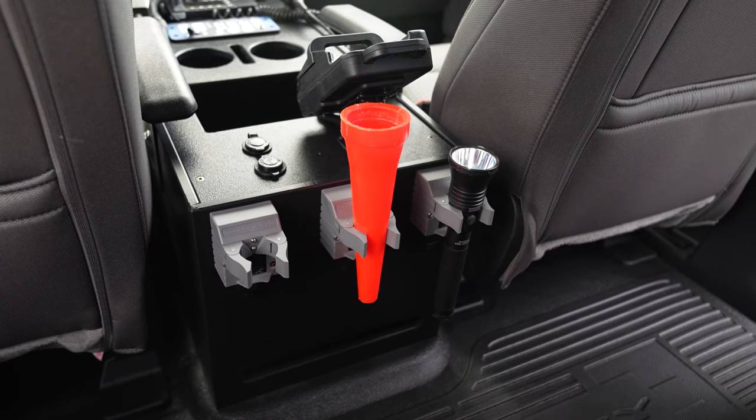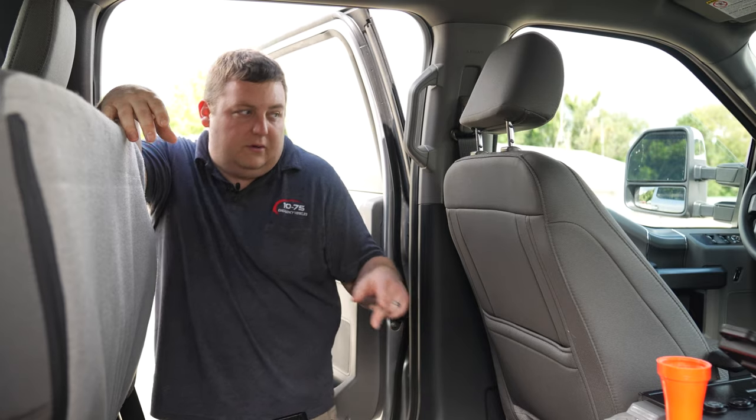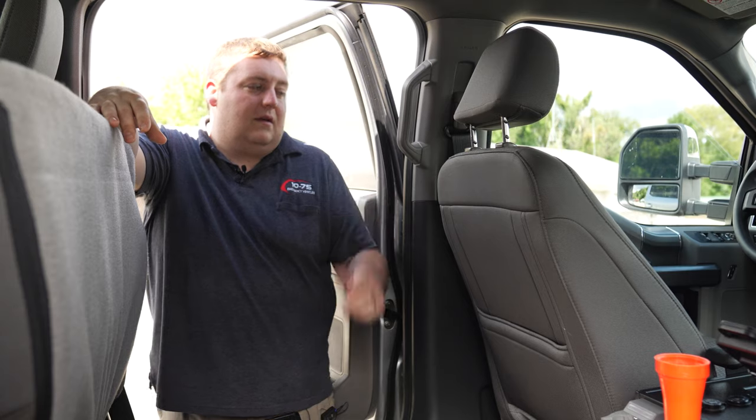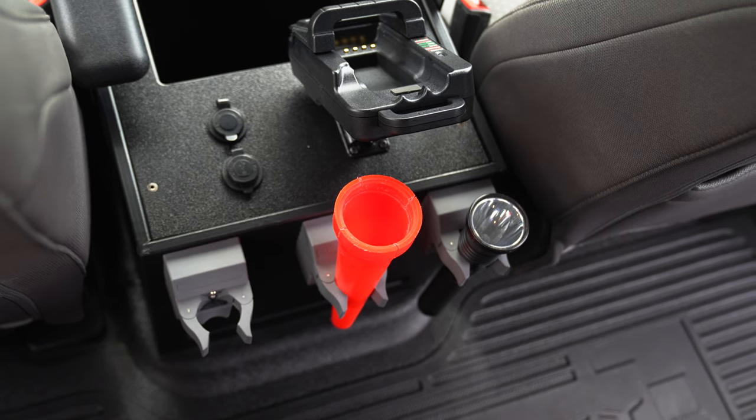You can see the back side of the console. We did vent provisions for them for the air conditioning to come out, because this had a factory console in it and we made the adjustments during production to allow for that console to be removed. We've got flashlight chargers mounted on the back.